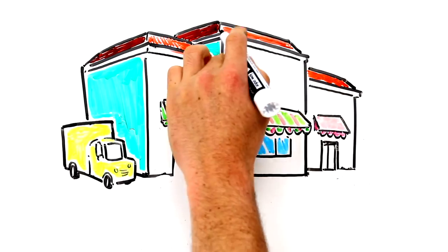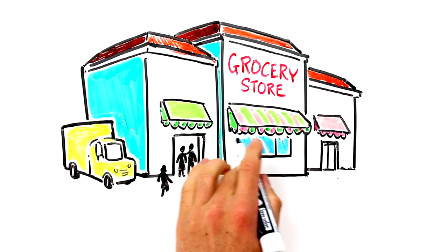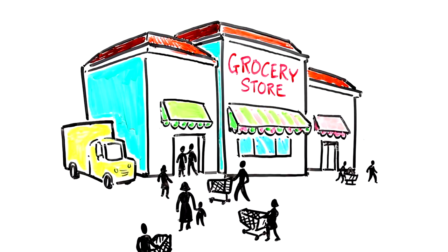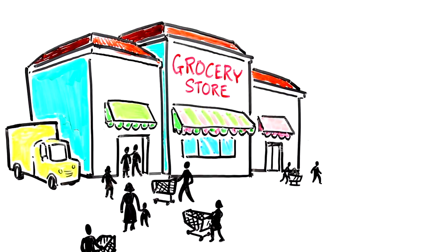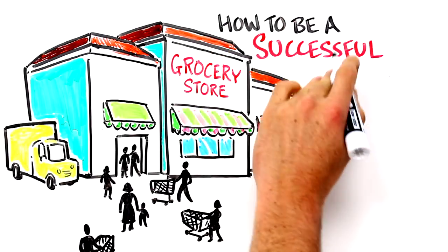Grocery stores are designed with one purpose in mind: to get you to spend as much money as possible. From the parking lot to the register, grocery shopping is a rat maze designed to keep you in the store for as long as possible and spend as much as possible. This video will give you a few tips on how to be a successful, healthy grocery shopper.